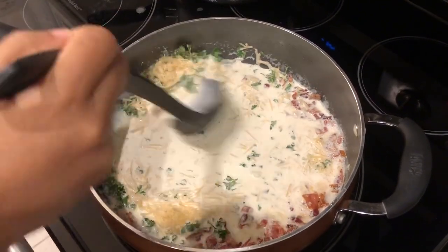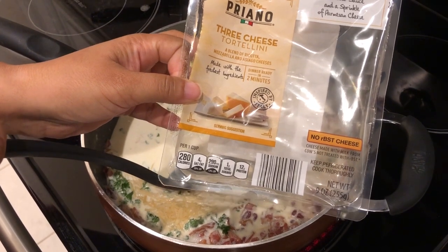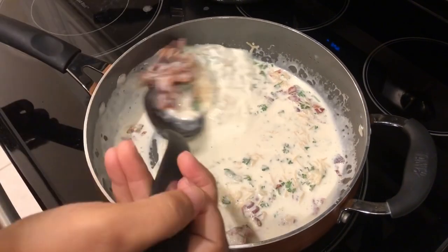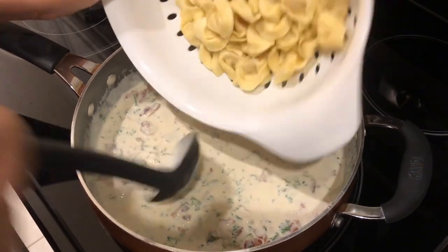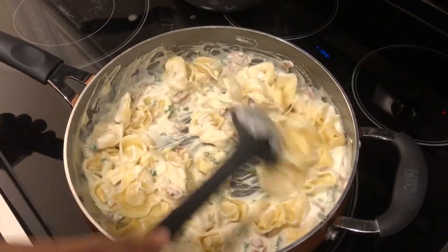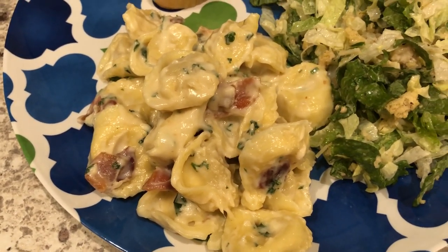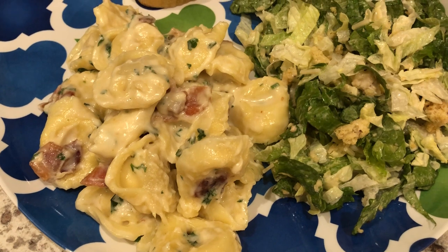I've already prepared my tortellini — it's from this package from Aldi and it was $1.19, which is a steal. So I'm gonna let this melt down just a little bit. Okay, the cheese has melted and now I'm just going to add my tortellini that I've already prepared and let this warm all the way through. Here it is — Howard and I tried it and it is so good. I mean, really, how could anything with bacon and cheese be bad? This is delicious. I will definitely be making this again.